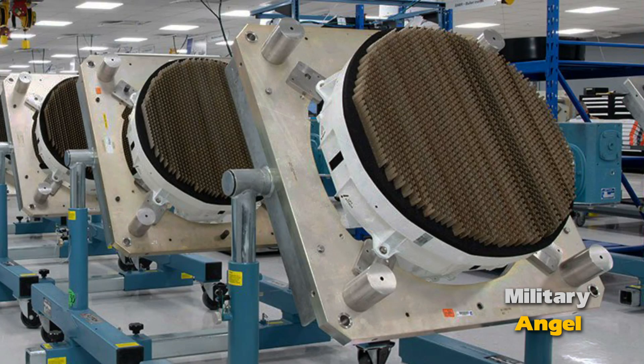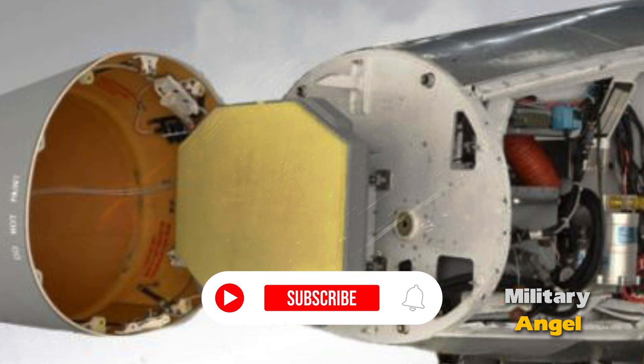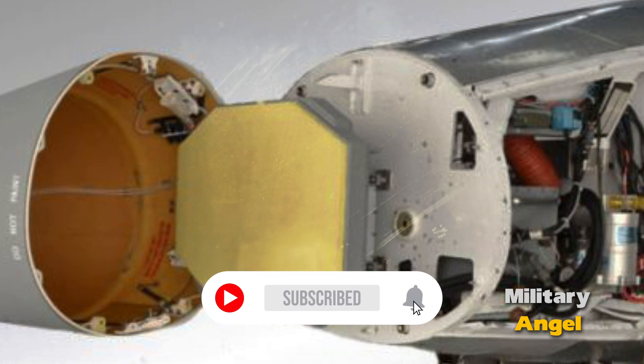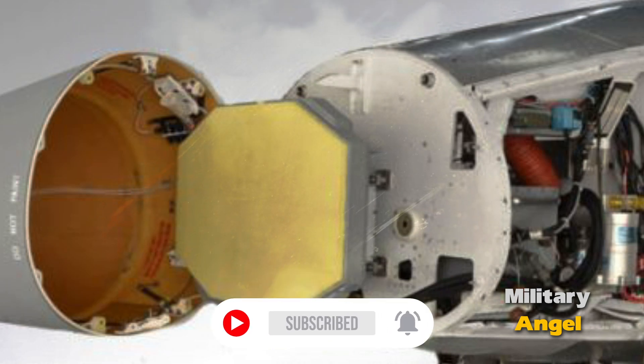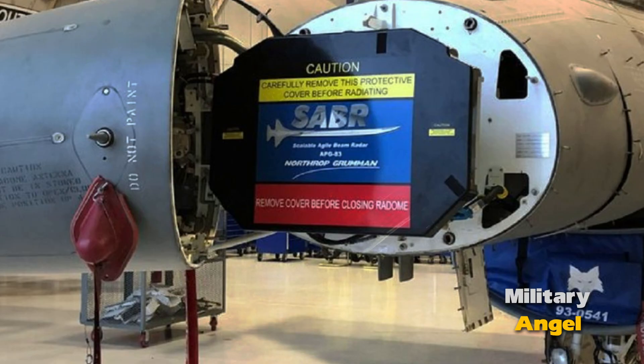AESA is an expensive technology, and its installation on fighters can significantly increase their cost. However, AESA is considered a worthwhile investment as it substantially enhances the fighters' combat capabilities. The US government imposes export restrictions on AESA to prevent it from falling into the hands of hostile nations.